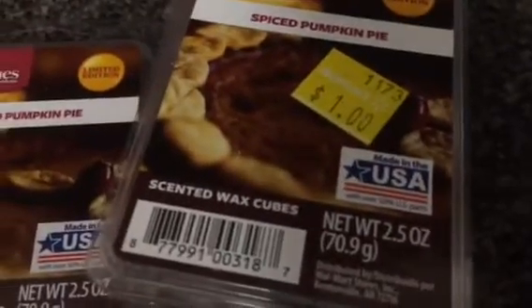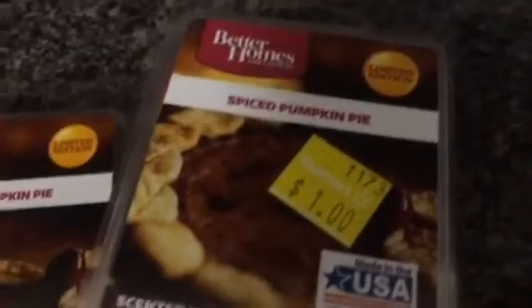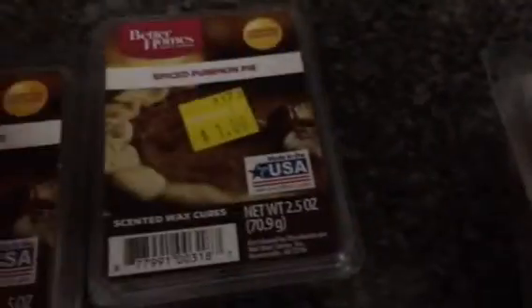Oh, it's such a lovely scent. I'm not sure if I'm going to be able to hold on to these until fall, because it smells so good. So I picked up one, two, three, four, five of these.